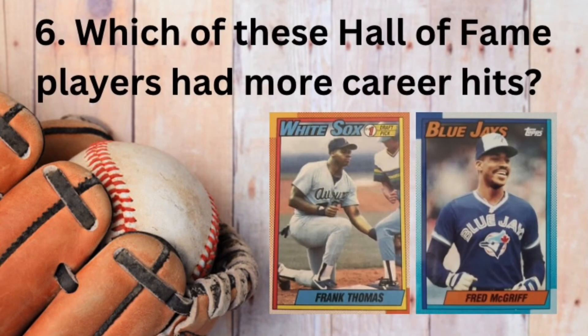Question number six is about two of my favorite players. Which of these Hall of Fame players had more career hits? The Big Hurt Frank Thomas, or the Crime Dog Fred McGriff?